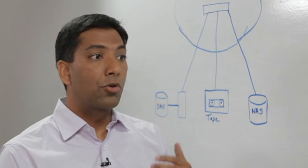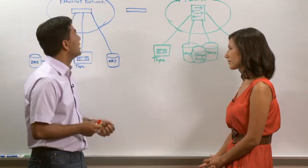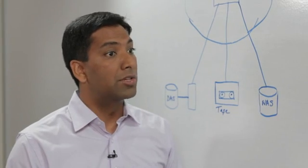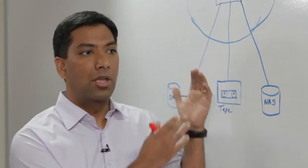Now that customers are building out 10-gigabit Ethernet, they're using protocols called Data Center Bridging, or DCB, and what that enables is an Ethernet network that doesn't drop a frame. So now customers can use their 10-gigabit Ethernet networks with DCB to run storage in their Ethernet network.